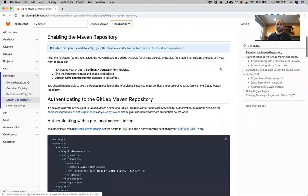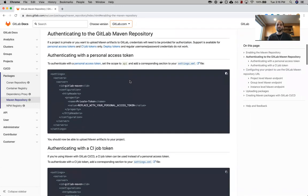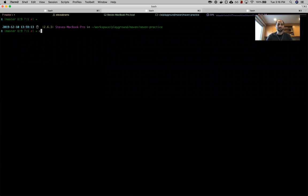With Maven there are a few steps we need in order to publish packages. The first step is we need to enable the registry. As you saw, my registry was already enabled. If you don't see the tab for packages, you will need to enable it, which you can do by going to your settings and permissions. Once we have that, we need to authenticate to the registry, which we can do with a personal access token. I'm going to copy this content that will go into a settings.xml file and move over to the Maven practice project.